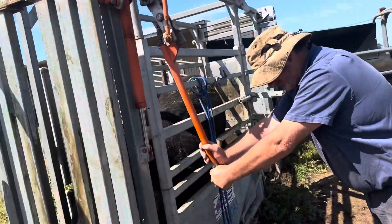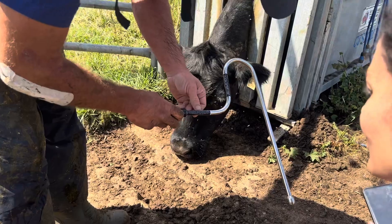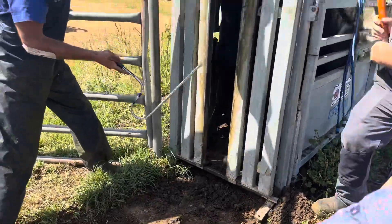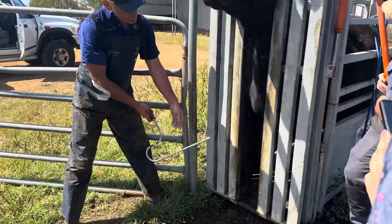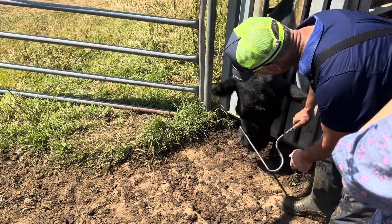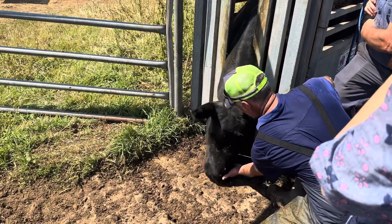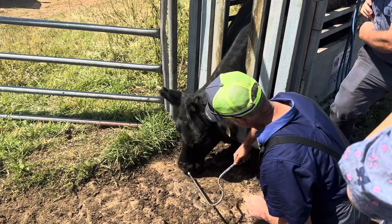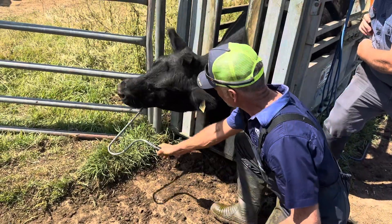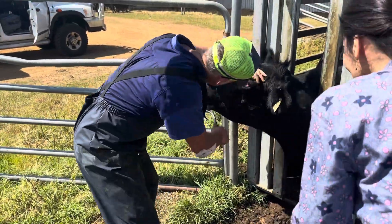Tom, do you want to run this thing? Now this is called — check this out — it's called an Easy Bossy. A mate of mine is a Canadian fella, and it's pretty cool. They don't really like putting it in their mouth, but once it's in there, they really settle down. There it is.